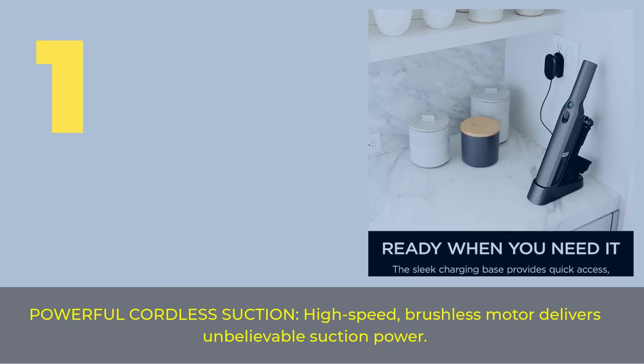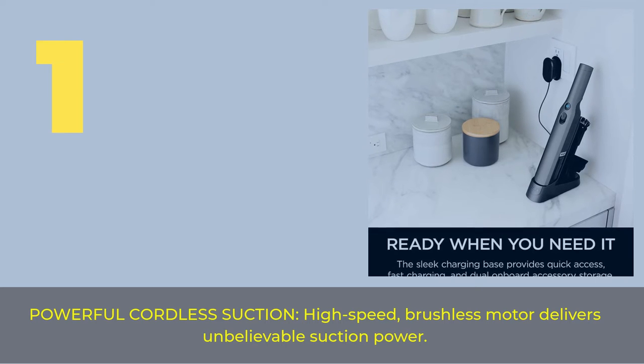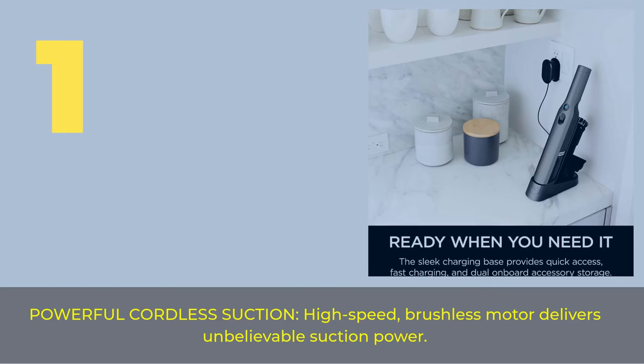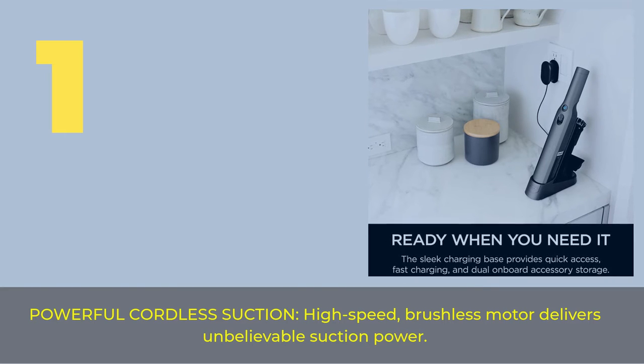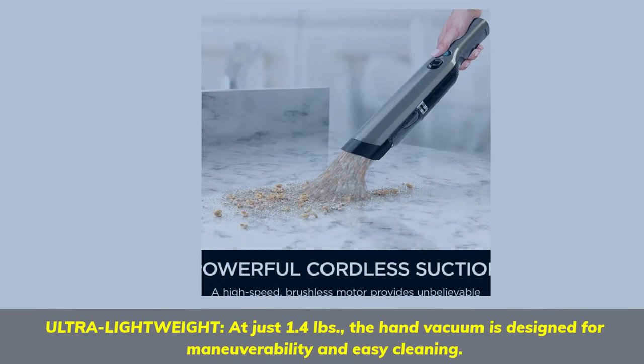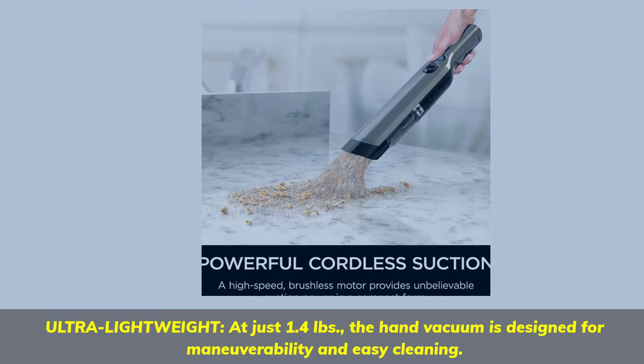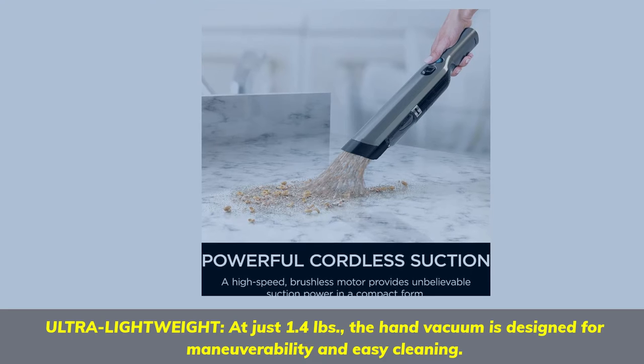Number 1: Powerful cordless suction with a high-speed brushless motor that delivers unbelievable suction power. Ultra lightweight at just 1.4 pounds, the hand vacuum is designed for maneuverability and easy cleaning.